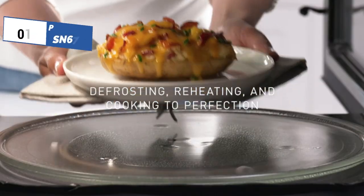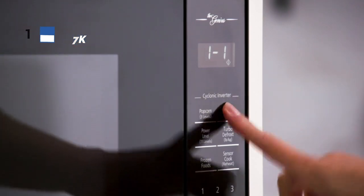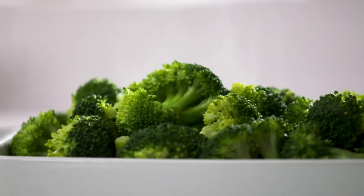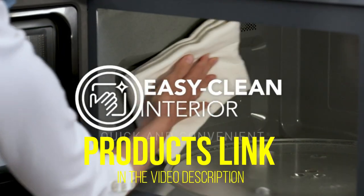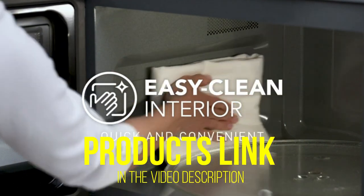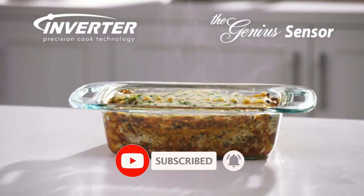The microwave also has 15 sensor reheat options, including settings for oatmeal, omelets, quinoa, fresh or frozen vegetables, and more. That's all for today regarding our top 5 picks of best small microwaves. We upload Amazon product review videos every single day, so don't forget to subscribe and hit the bell icon for the latest video notifications.